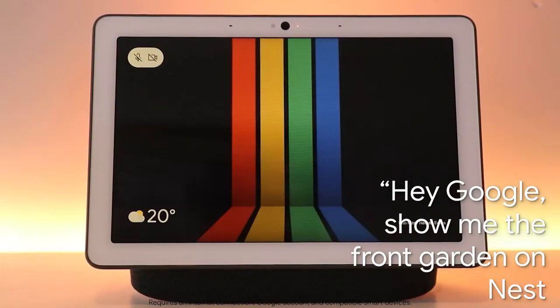You can even cast through Google Assistant to a compatible smart home device like a Chromecast-powered TV. All Nest cameras can be controlled by Google Assistant enabled devices on the same network, but the Nest Cam IQ Indoor has the Google Assistant built-in. So now you can just turn to your Nest camera and say, "Hey Google, show me the front garden on Nest Hub Max."